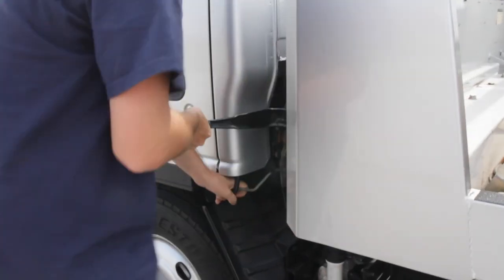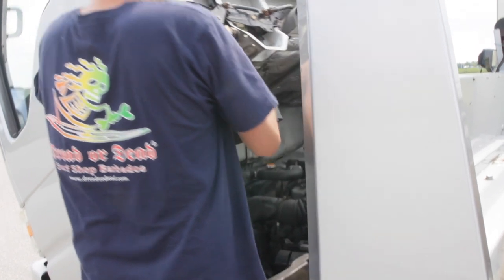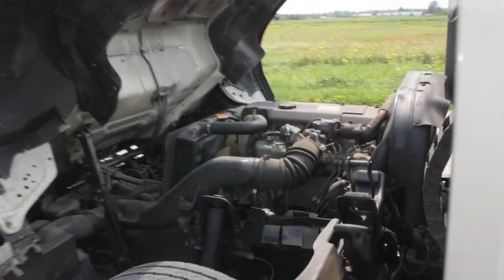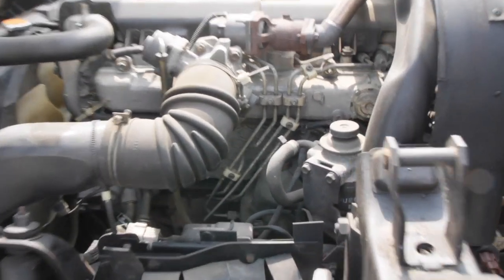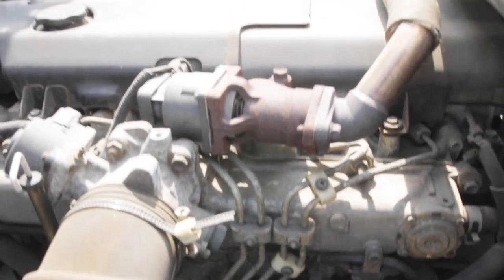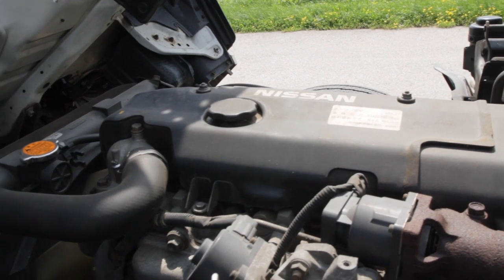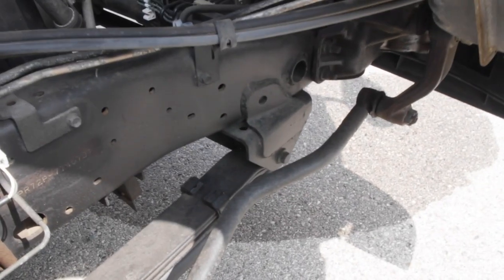To get to the engine, unlatch the cab, heave it forward, and hope you didn't leave anything breakable sitting out. The engine is a 4HJ1 overhead cam 4-cylinder diesel with just about 5,000 cc's of displacement, borrowed from an Isuzu. There is direct injection from a mechanically timed pump — no turbo, just a whole lot of grunt. Power is about 150 horsepower at 3,500 RPM and 270 foot-pounds of torque at 1,600 RPM.